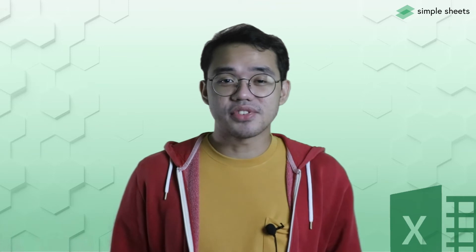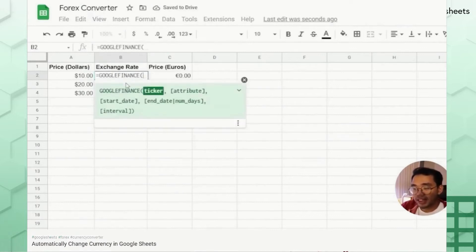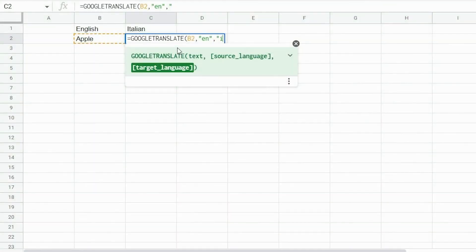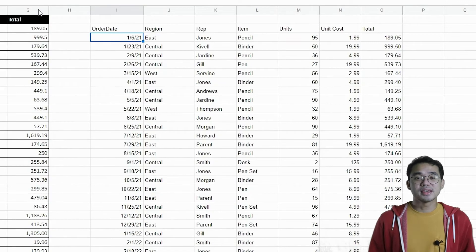Other really cool Google Sheets-specific functions include the Google Finance function, Google Translate function, and the Query function, to name a few. The Google Finance function automatically pulls historic or real-time financial data that you can use to track stocks, currencies, and cryptocurrencies. The Google Translate function works exactly like Google Translate on your browser — select a word, enter the source language, and the target language. The Query function acts kind of like an SQL query, which allows you to pivot and sort certain data columns in your spreadsheets, allowing you to get meaningful insights in an instant.